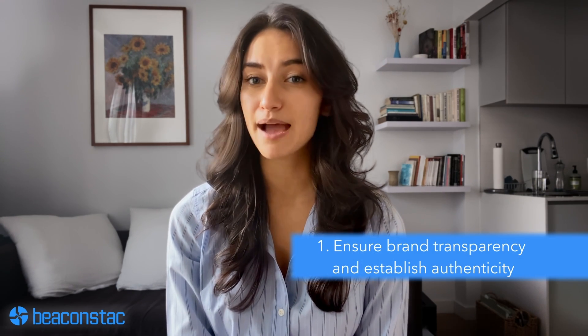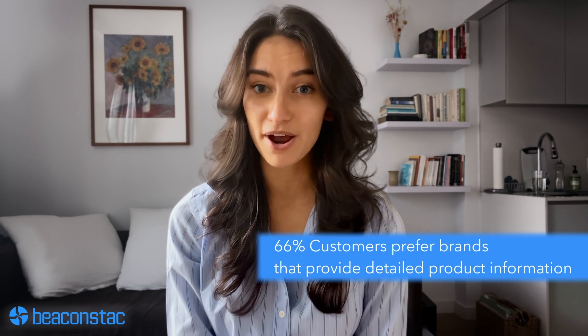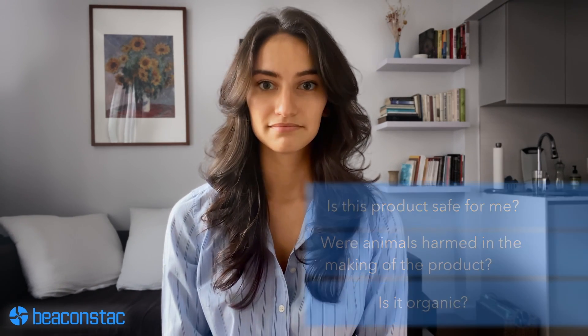Number one: ensure brand transparency and establish authenticity. According to Accenture strategy research, 66% of customers prefer brands that provide more detailed product information. Ensuring transparency through a QR code can help brands address growing customer concerns regarding safety and authenticity. Modern customers have questions like: is this product safe for me? Were animals harmed in the making of this product? Is it organic? In such a consumer environment, it's ideal to keep your buyers fully in the loop. This builds trust, improves brand reputation, aids retention, and even fast-tracks growth and revenue.